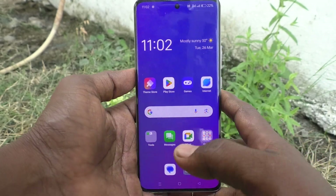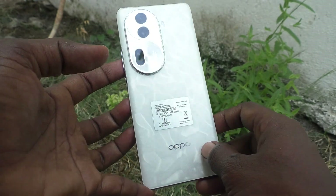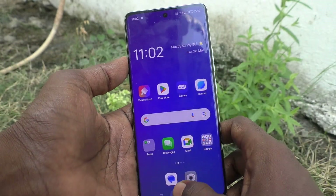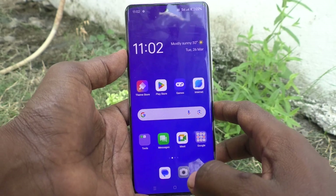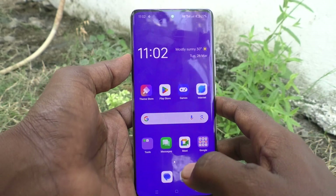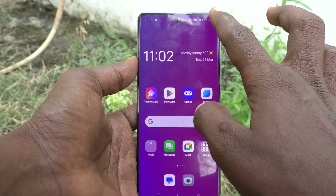Hi friends, welcome to 5 Minutes Tech YouTube channel. Here is the Oppo Reno 11 Pro 5G smartphone. In this video, you will learn how to change the privacy password in your phone. If you have already set a privacy password and would like to modify it, yes, you can do it.